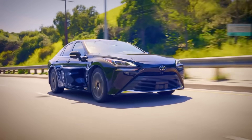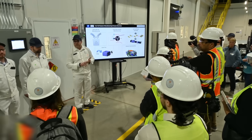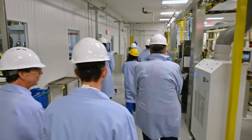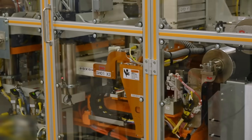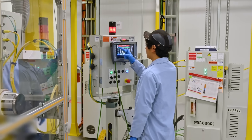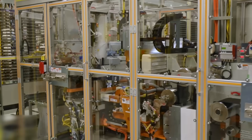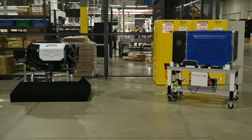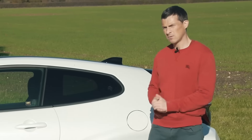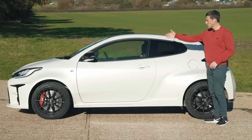Comparing water engines with hydrogen and fuel cell engines, which are also touted as zero emission, one can see significant advantages of water engines. Storing water is much simpler and safer, unlike hydrogen, which requires special storage conditions including high safety standards and significant financial costs due to the need for reinforced and reliably insulated tanks. This complexity is due to the high risk of hydrogen leaks, which can lead to explosions. In contrast, storing water only requires any airtight container, making the technology more accessible and safer for widespread use.